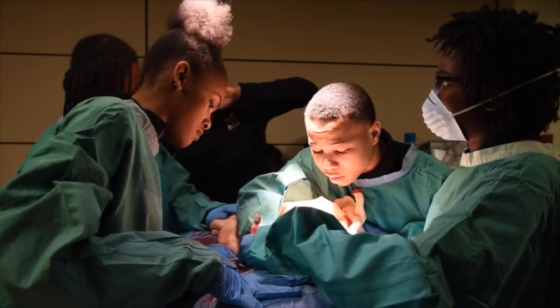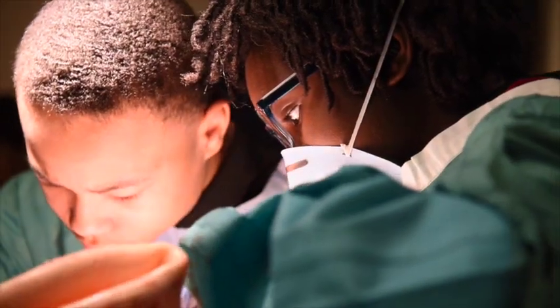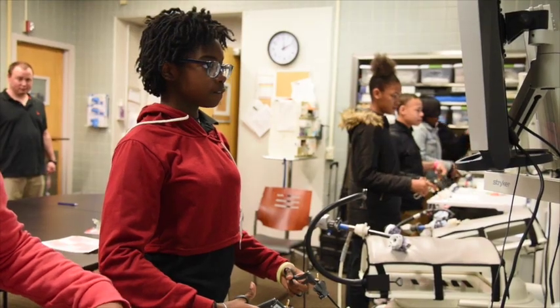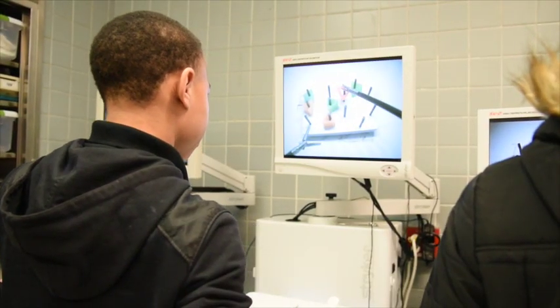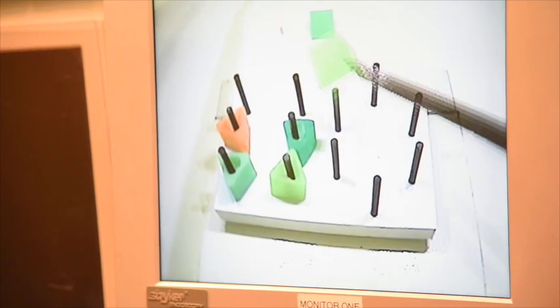One station is an X-LAP simulator where there are organs and blood and they get to see what internal injuries look like — set up like an OR with a sterile field and an OR table. The fifth station is also an OR station for laparoscopic skills, a fun hands-on activity similar to a video game where they practice the hand-eye coordination required for laparoscopic surgery.